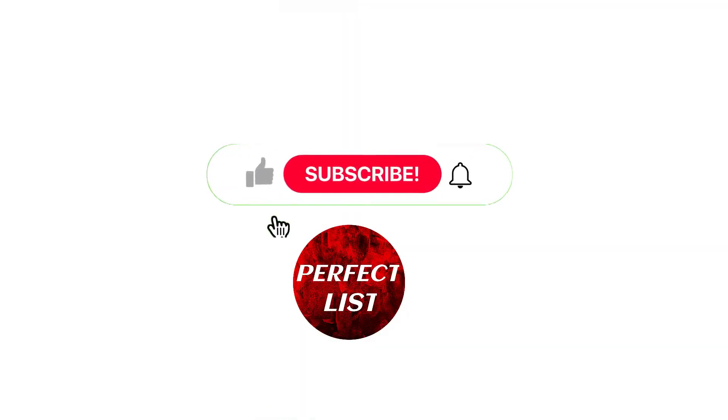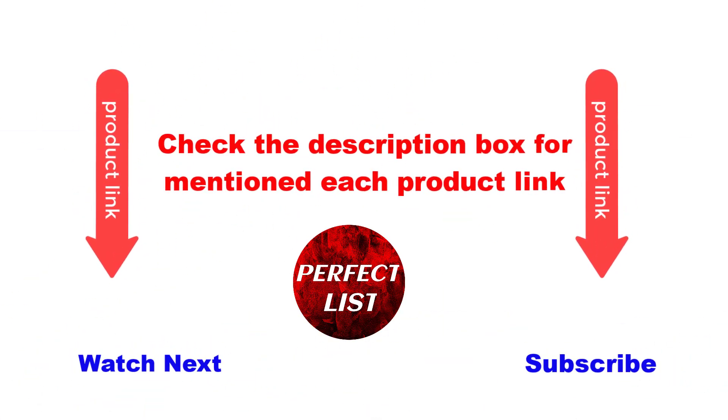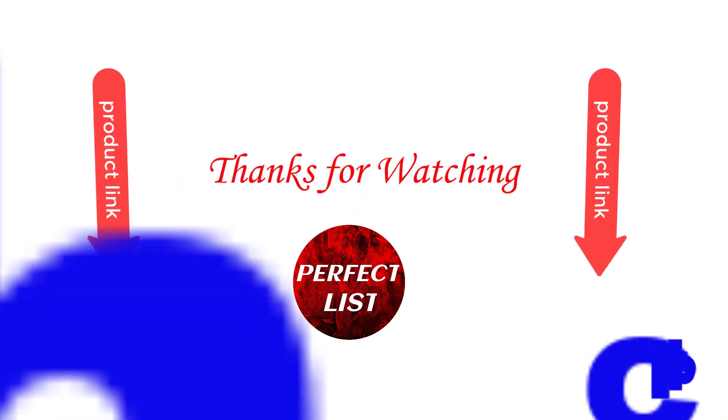This video is helpful for you. Please like and subscribe to my channel and press the bell button for more videos. Also check the description box for each mentioned product link. Thanks for watching this video.